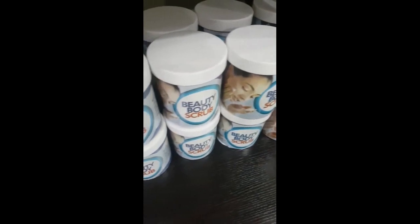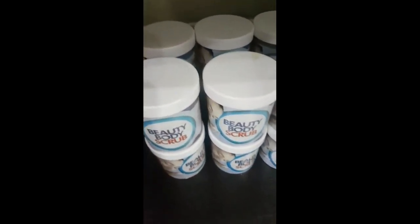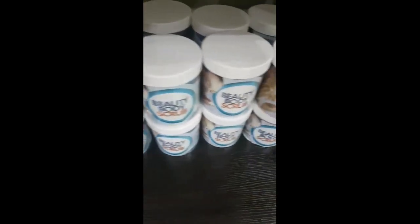I don't need to say much about this body scrub — it's really fantastic. If you go on our Facebook or YouTube, you'll see a lot of testimonies on this particular body scrub.